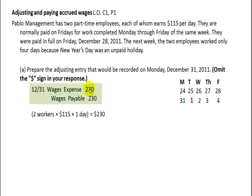Now let's go on to Part B. Remember, we didn't actually pay them anything — we just accrued the wages. We're only going to pay them on the 4th.